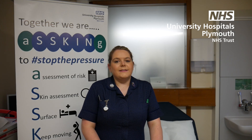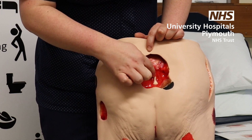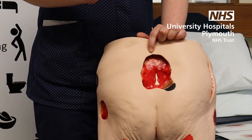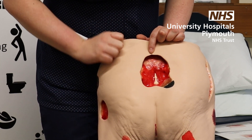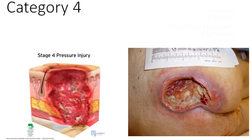Then we've got our category four. Category four — you have to have exposed muscle, bone or tendon for it to be a true category four. So on Seymour here you can see that we've got bone at the bottom here, that makes it a category four. And again do remember that a three or four doesn't have to be really deep, but you will see those structures underneath. So on this one you can see we've gone right down to bone here, and on this patient you can see muscle and you can see bone.